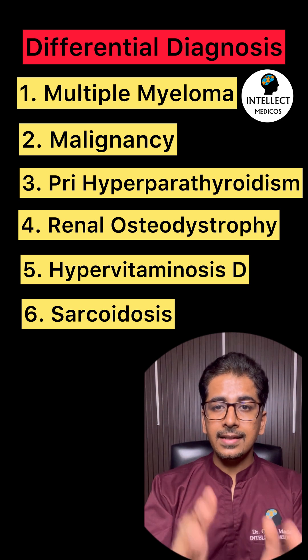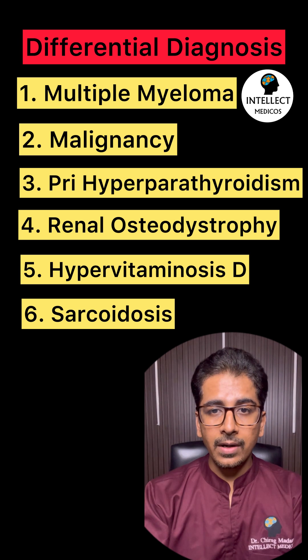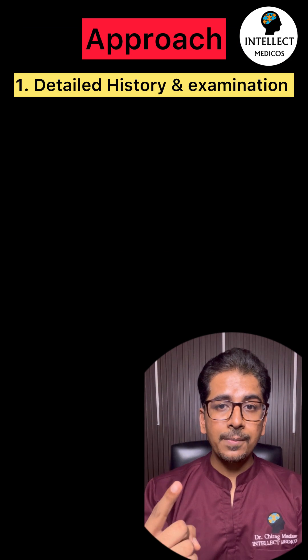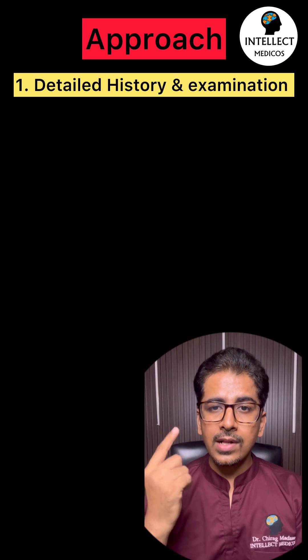You can also consider sarcoidosis — there are others as well, but these six are very important. When approaching this patient, take a detailed history asking about appetite, weight loss, family history, and involvement of other organs.